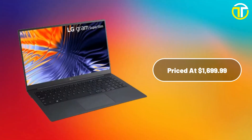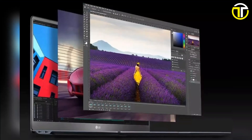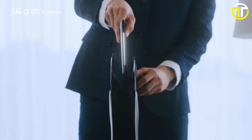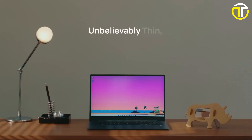The laptop also features a backlit keyboard, an FHD IR webcam with face recognition, and high-quality stereo speakers. With a price tag of $1,699.99, the LG Gram Super Slim offers outstanding value for its premium features. If you're in the market for a lightweight and powerful laptop that can handle any task, the LG Gram Super Slim should be at the top of your list.